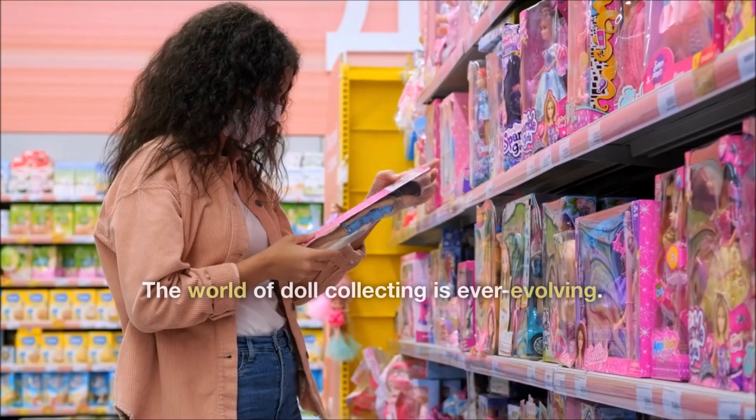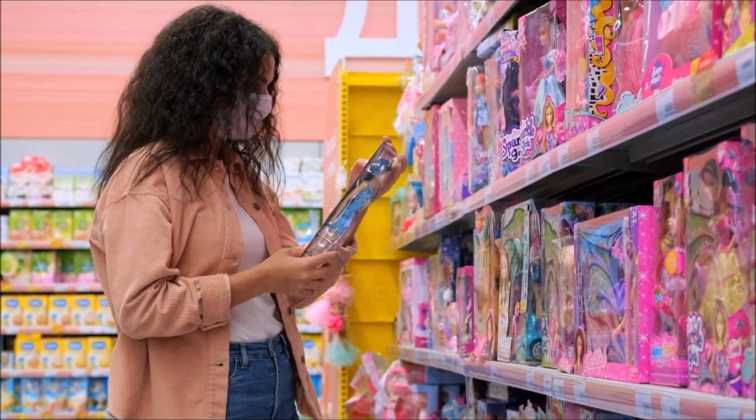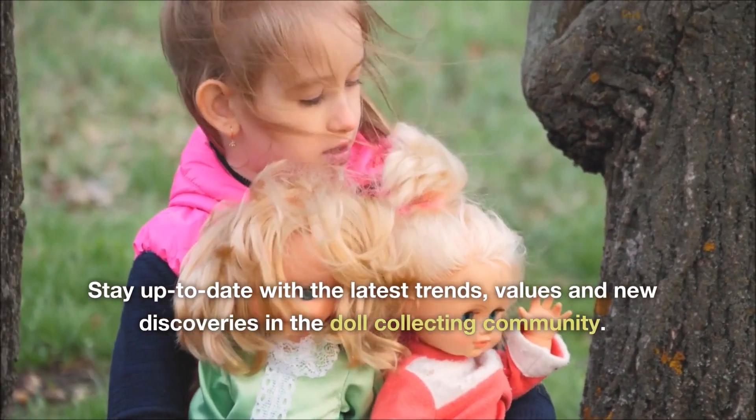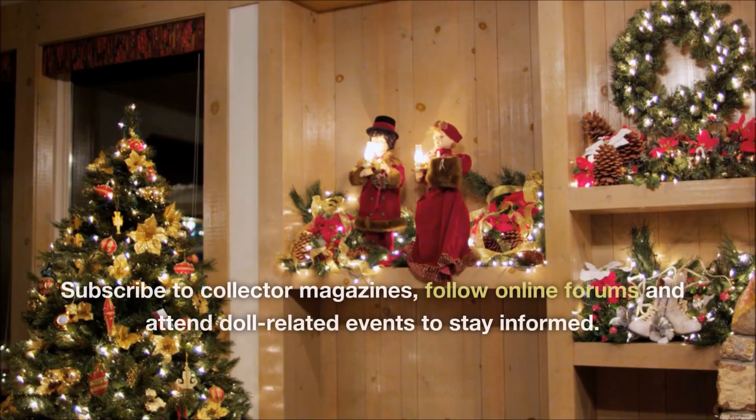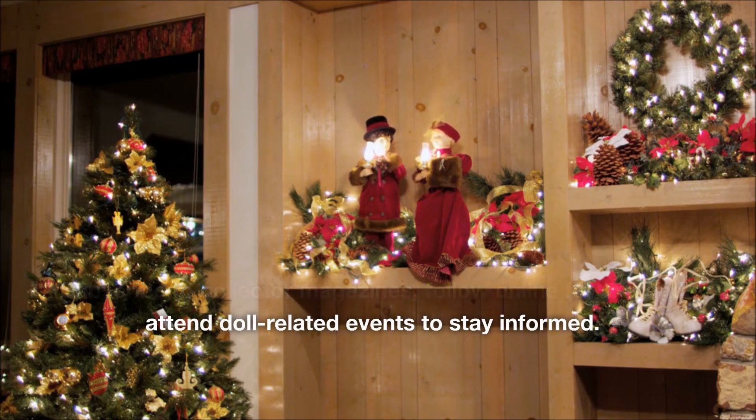Stay informed. The world of doll collecting is ever evolving. Stay up to date with the latest trends, values and new discoveries in the doll collecting community. Subscribe to collector magazines, follow online forums and attend doll-related events to stay informed.